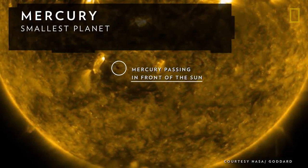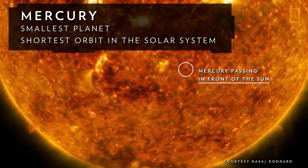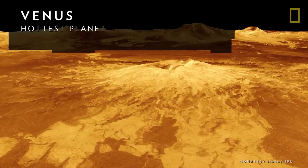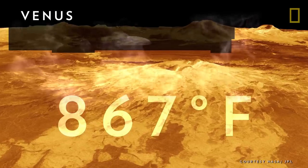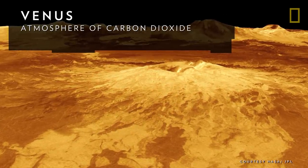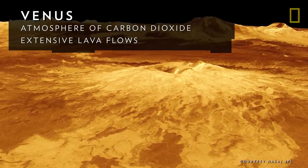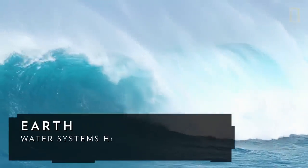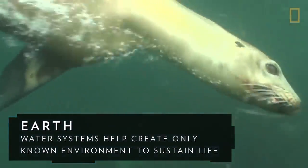The smallest and closest to the Sun is Mercury, which has the shortest orbit in the solar system at about three Earth months. Venus is the hottest planet, with temperatures of up to 867 degrees Fahrenheit due to an atmosphere of carbon dioxide and extensive lava flows. Next to this world of fire is a world of water, Earth. The water systems on this planet help create the only known environment in the universe capable of sustaining life.